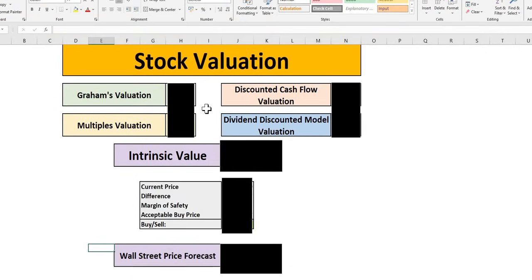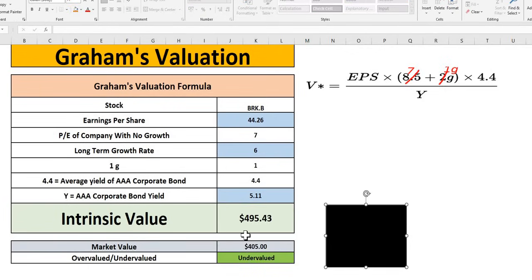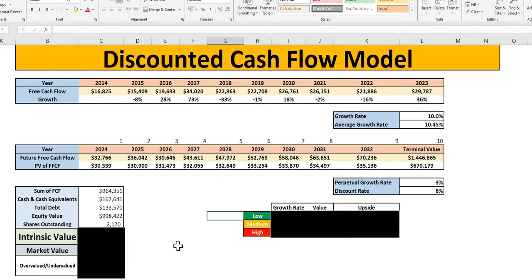Let's jump into the valuation model. The two models we are using today: first is Graham's valuation. Stock ticker symbol BRK.B, with earnings per share, long-term growth rate, and corporate bond triple yield at 5.11, giving an intrinsic value of $4.95. This shows a massive undervaluation signal. However, the long-term growth rate was a lot higher — sitting around 20 over the next five years — so we have been extremely conservative here. As always, we never look at any one model in isolation and will conclude towards the end.